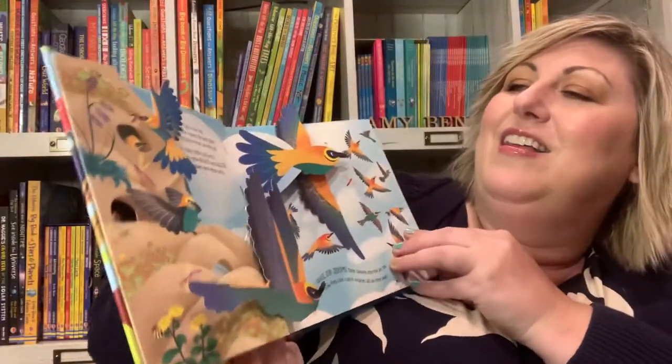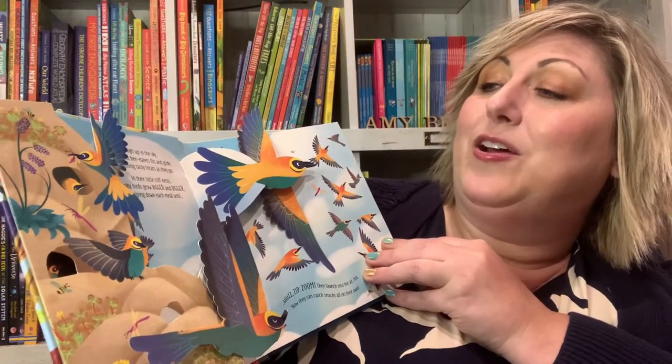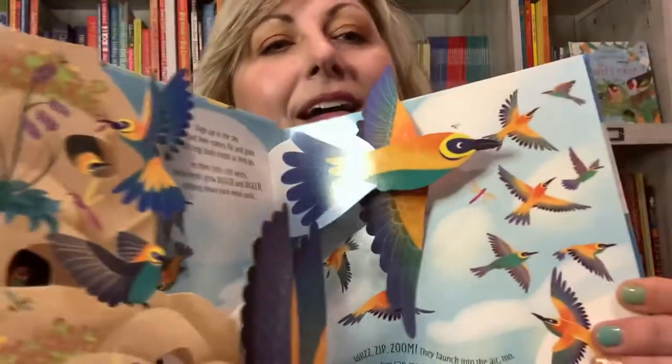The little birds on this page are called bee eaters. They fly and they glide. And it tells you some more facts.